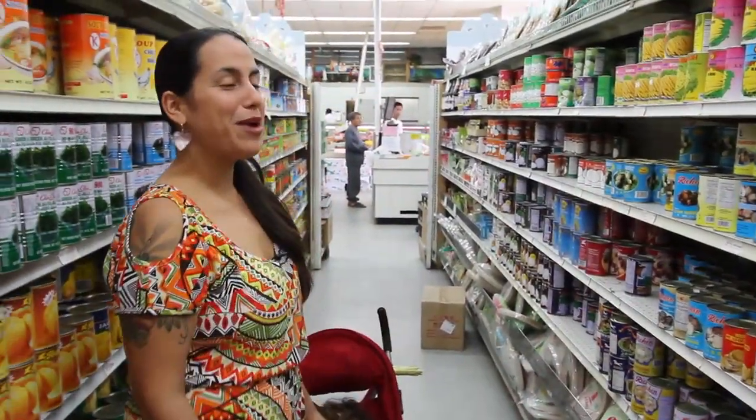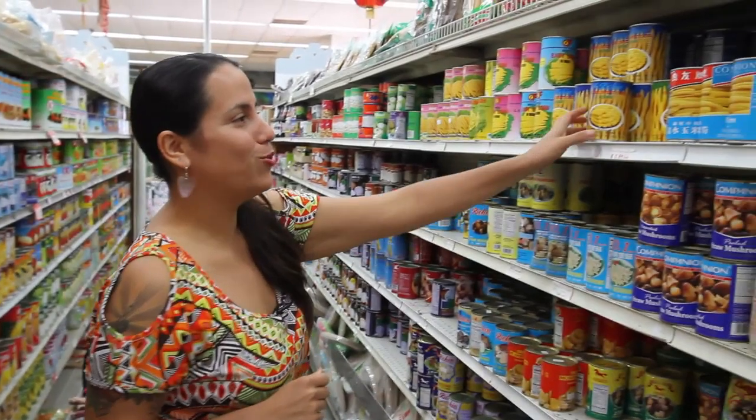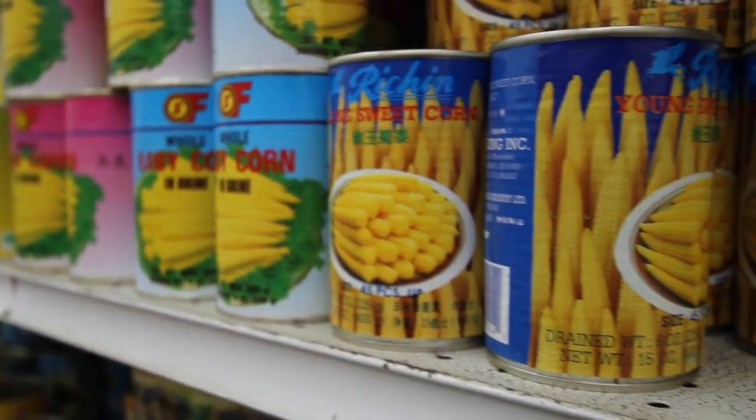Up next I'm going to grab some baby corn. I think this will be really yummy to add to our soup and kind of fun for Galaxy. She really likes corn, so we can try this version of young sweet corn — they're nice finger foods for her as well.